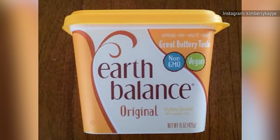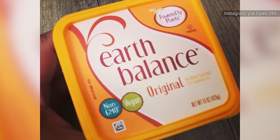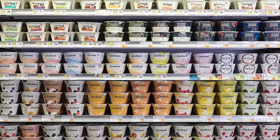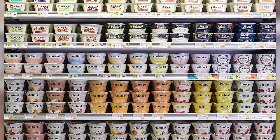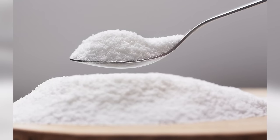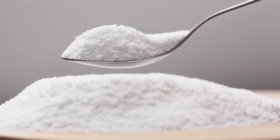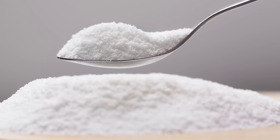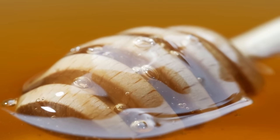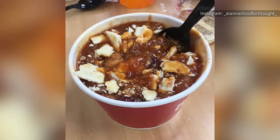For butter replacements, vegans can use plant-based butter like Earth Balance's Buttery Spread or Country Crock's Plant Butter with Avocado Oil. Protein-rich Greek yogurt can also cut acidity while simultaneously counteracting the spice of the chili. You can also lower your sugar intake by replacing it with low-glycemic sweeteners like xylitol, monk fruit, or stevia. More common alternatives include maple syrup or honey. However you make it, remember, a great chili is all about balance.